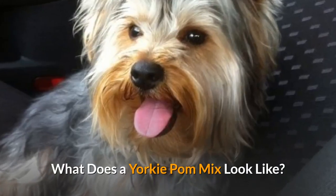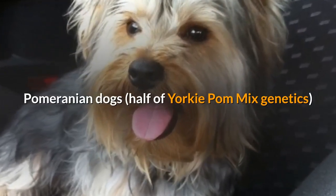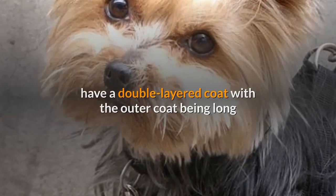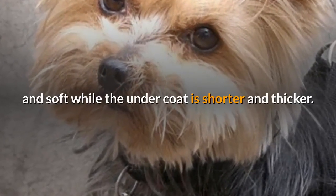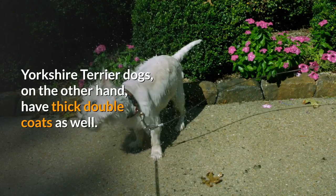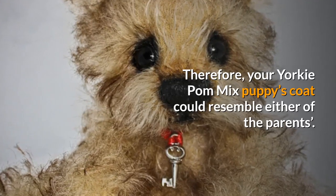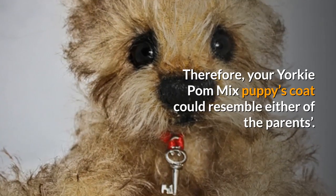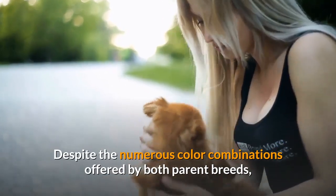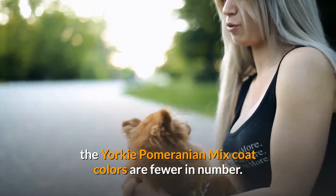Pomeranian dogs have a double-layered coat with the outer coat being long and soft while the undercoat is shorter and thicker. Yorkshire Terrier dogs, on the other hand, have thick double coats as well. Therefore, your Yorkie-Pom mix puppy's coat could resemble either of the parents. Despite the numerous color combinations offered by both parent breeds, the Yorkie-Pomeranian mix coat colors are fewer in number.